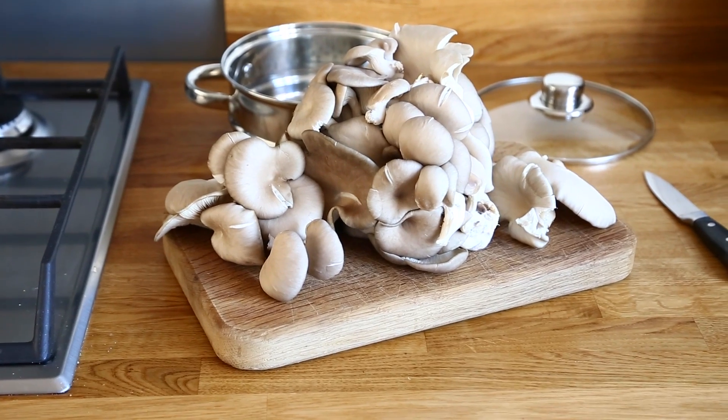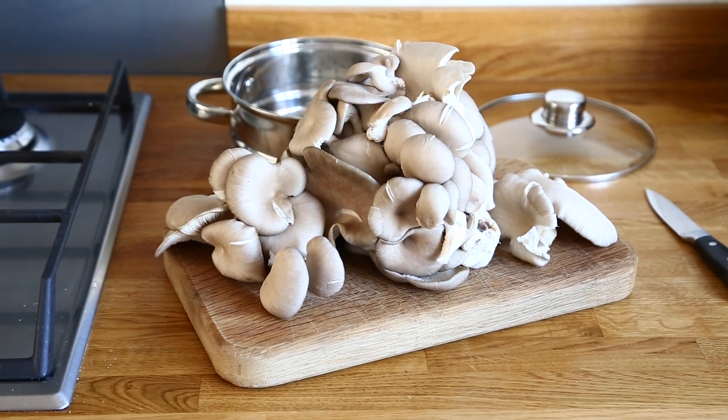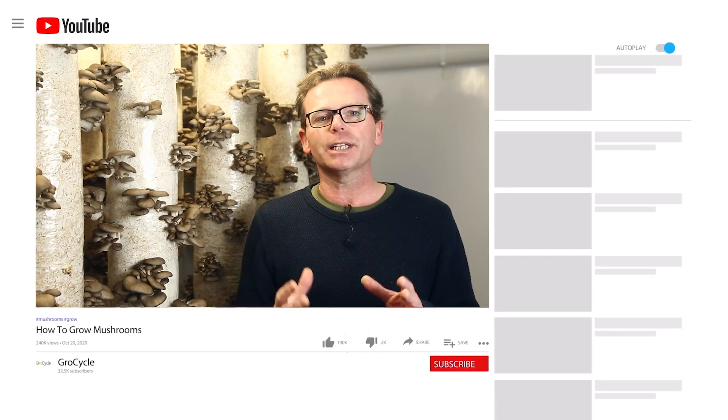Mushrooms actually continue to grow after you've picked them, so they're still alive. Although refrigeration slows down their metabolism, this fact means that you can actually use bits of fresh mushrooms to create your own DIY mushroom spawn. Check out our guide on how to do this using the link above. If you enjoy videos like this on mushrooms and growing mushrooms, please do consider subscribing to the channel so you don't miss out on any of our future videos.